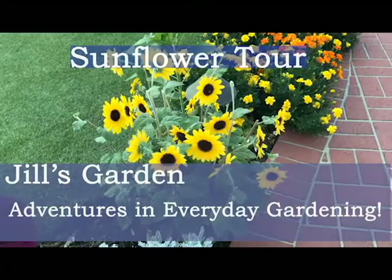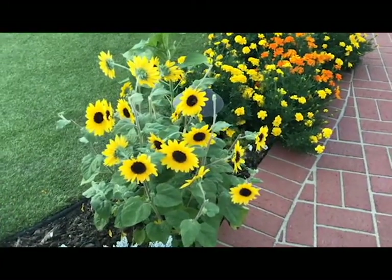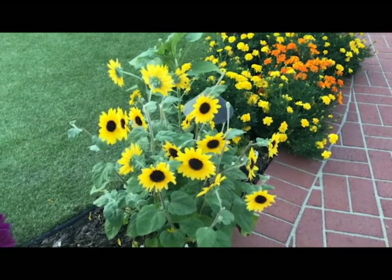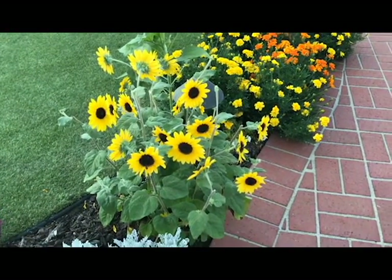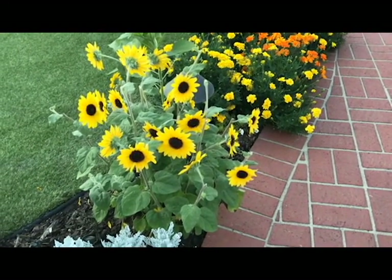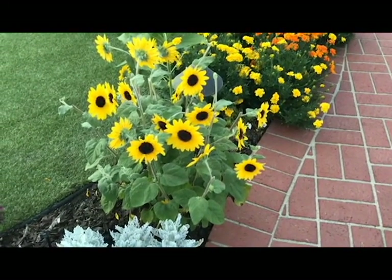Good evening, garden lovers. Tonight I thought I would show you the variety of sunflowers that I have in my garden, because I have several and they all perform a little bit differently. I love them because of their bright shiny faces and the color that they bring to the garden.